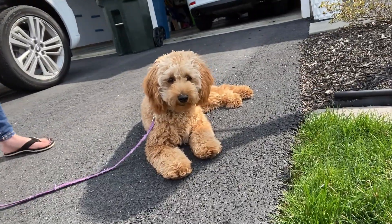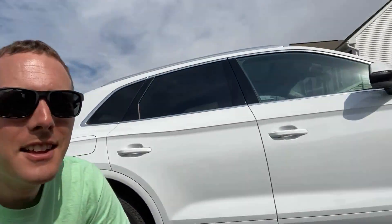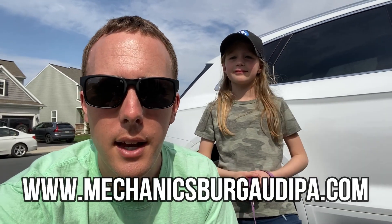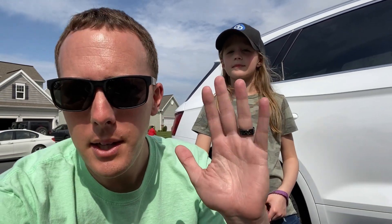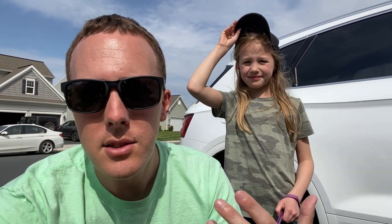Penny, what do you say? Do you like Mommy's car? Yes, I do! So overall, the other thing to mention is that Sun Motors Audi, where we got this car, has been a fantastic dealership to work with.